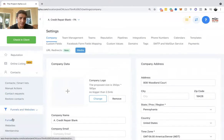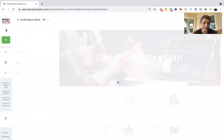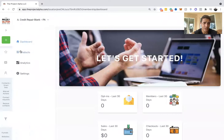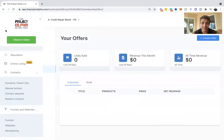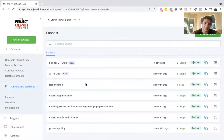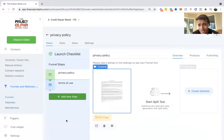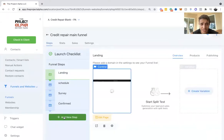Moving to funnels — we don't have any websites set up here, and no memberships. Memberships are courses you can sell right on the platform. For products, you can sell your own membership course here. We typically tell people to have a little upfront offer to get people in. Let me show you the funnels we have.